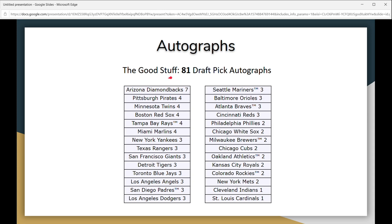The good stuff for autographs are the draft pick autos — there are 81 of those, and these are the first autographs of these particular players, making them some of the most highly collectible baseball cards you can get. The chrome first autographs maintain value, hold value, and can go way up in value. You'll see here how many autographs from the draft pick autos you can get per team — the Diamondbacks have seven, which is by far the most. You can use this list to your advantage when buying into team breaks.